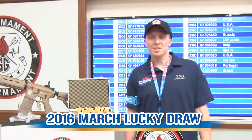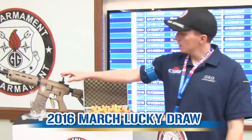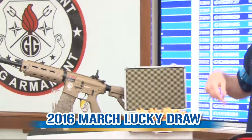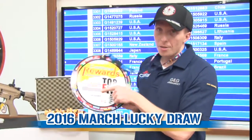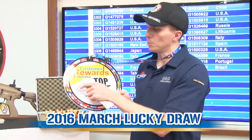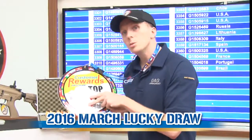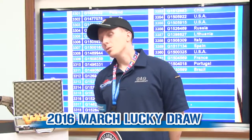And now it's time for the lucky draw. When you have your rifle from G&G, you have a runtime here on the trigger guard — and this one is bigger, you will see. Here you have an authentication number, so you remove the silver paint, and also the serial number. You use those two numbers and go on our official website to register online.